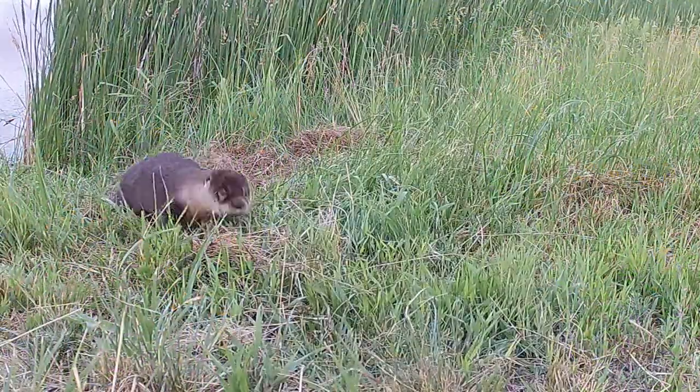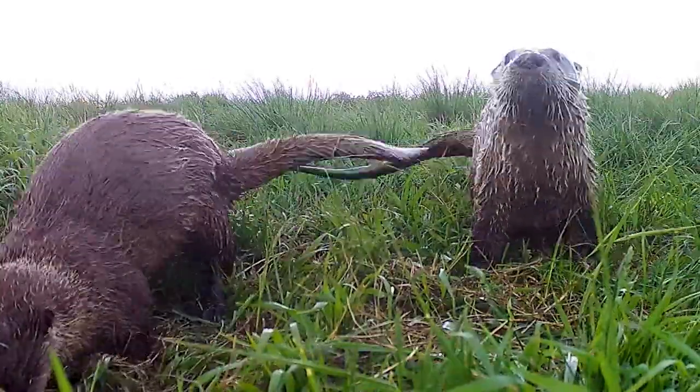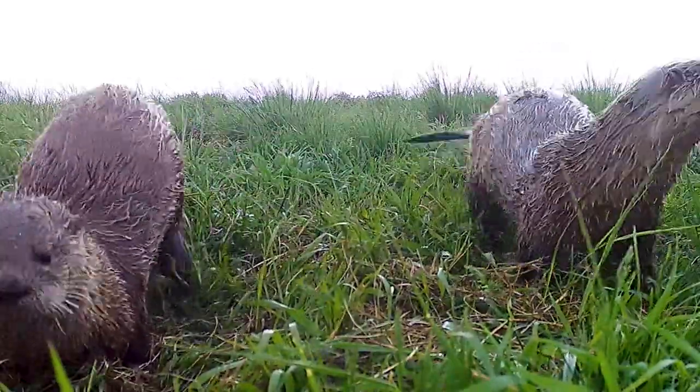Another key component to their survival is food. They're eating reptiles, amphibians, fish, also a lot of crayfish and mussels.